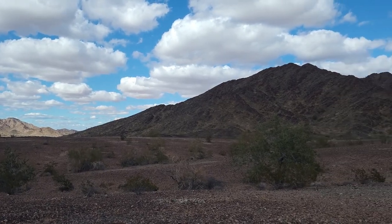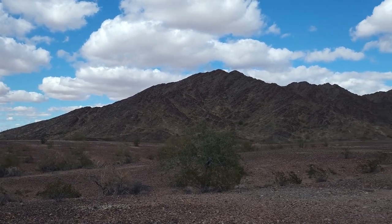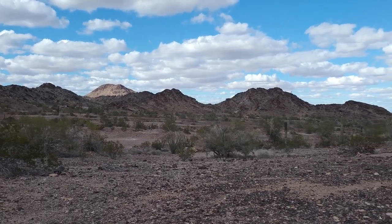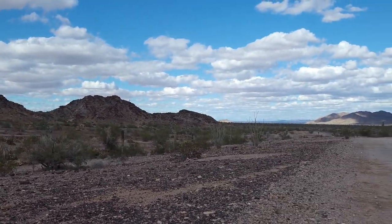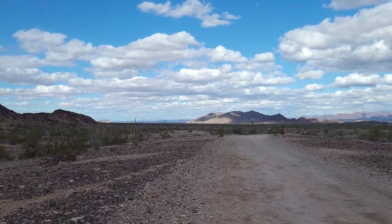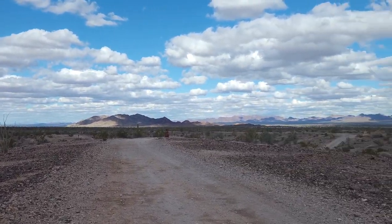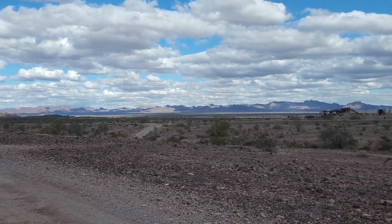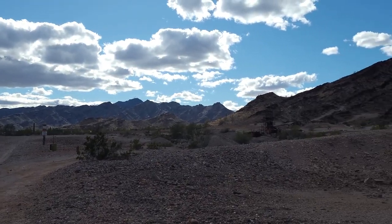Since the 1950s, Quartzsite has become a well-known place for nomads, RVers, and campers due to the incredible amount of dispersed camping available in the vast rocky desert. The population of this town is around 2,400 people, but it hosts nearly 1 million visitors every year.